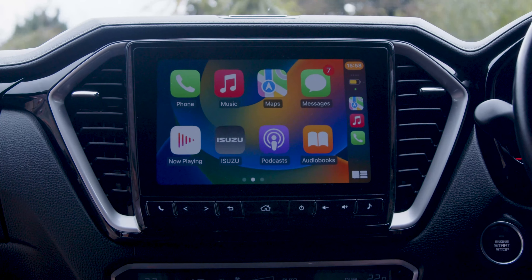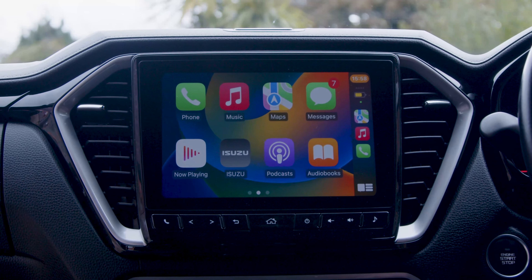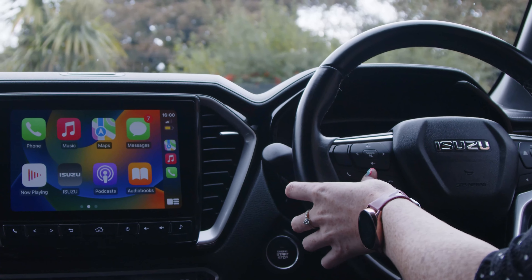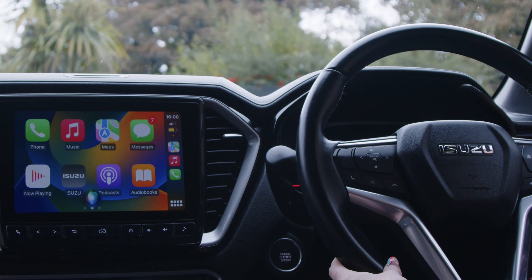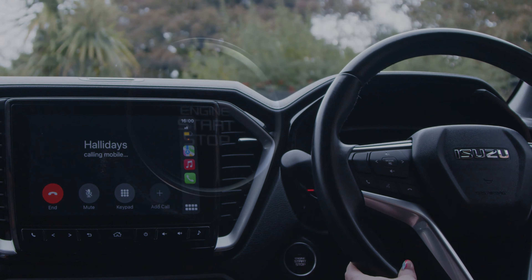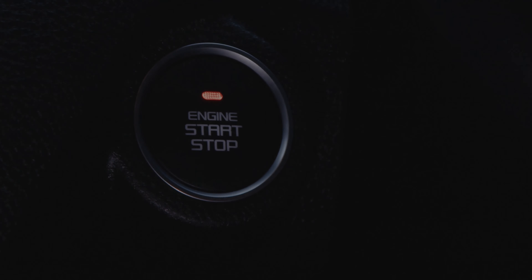You can actually speak to the V-Cross and it will do whatever you want — whether it's take you to a destination or call a certain person, so it definitely keeps you safe out on the road. [Speaks to vehicle]: 'Call Halliday's.' [Vehicle responds]: 'Calling Halliday's mobile.'